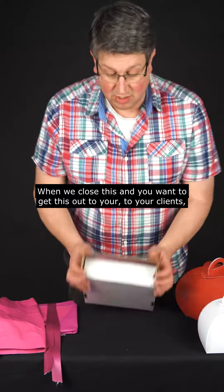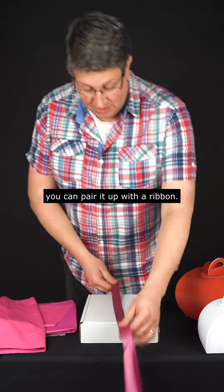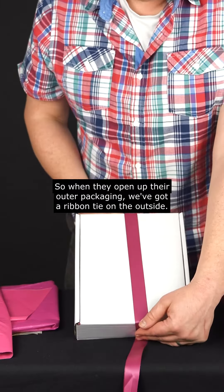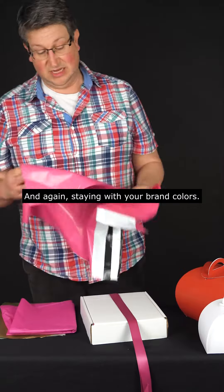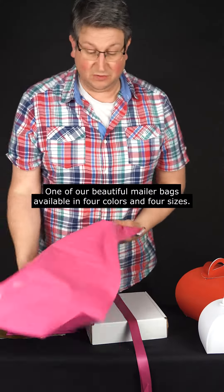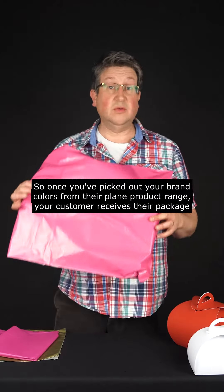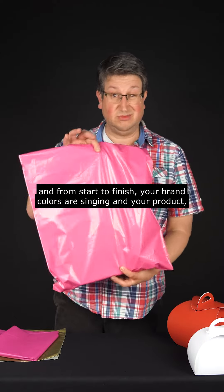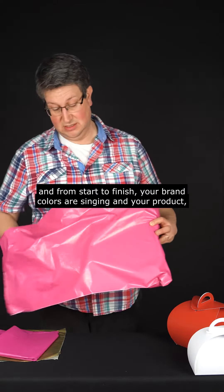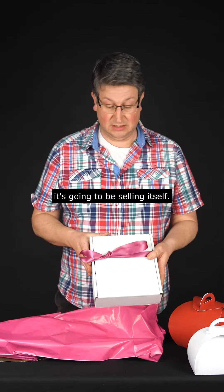When we close this and you want to get this out to your client, you can pair it up with a ribbon, so when they open up their outer packaging, we've got a ribbon tie on the outside. And again, staying with your brand colors, one of our beautiful mailer bags available in four colors and four sizes. So once you've picked out your brand colors from our plain product range, your customer receives their package, and from start to finish, your brand colors are singing and your product is going to be selling itself.